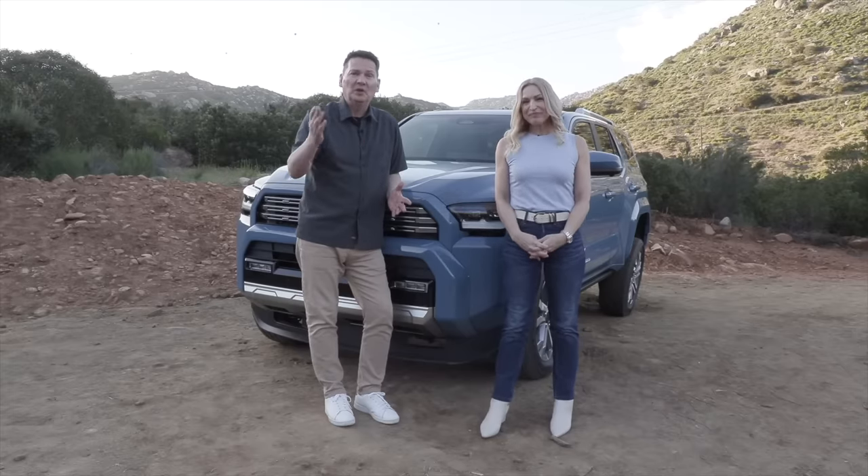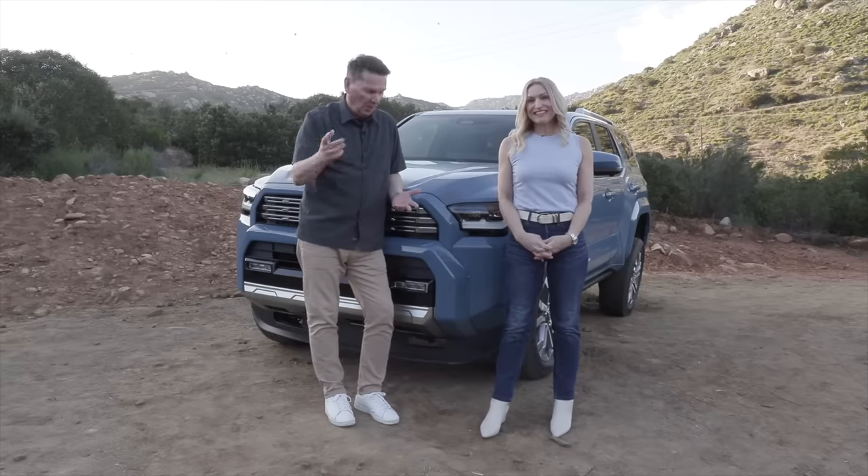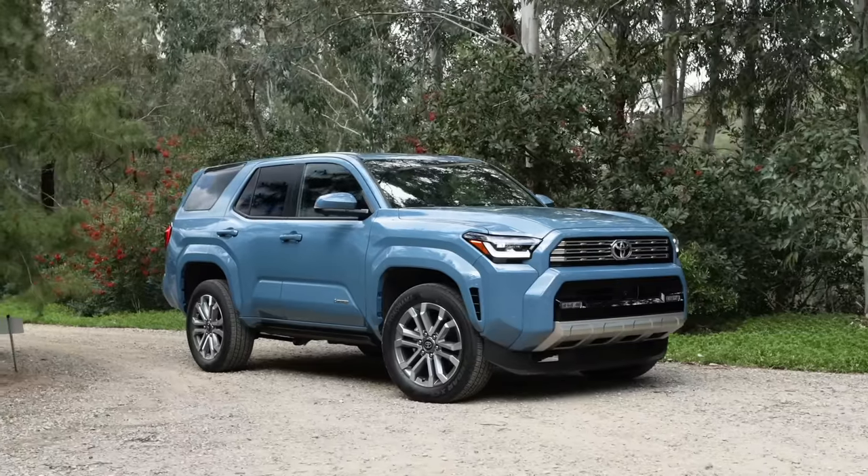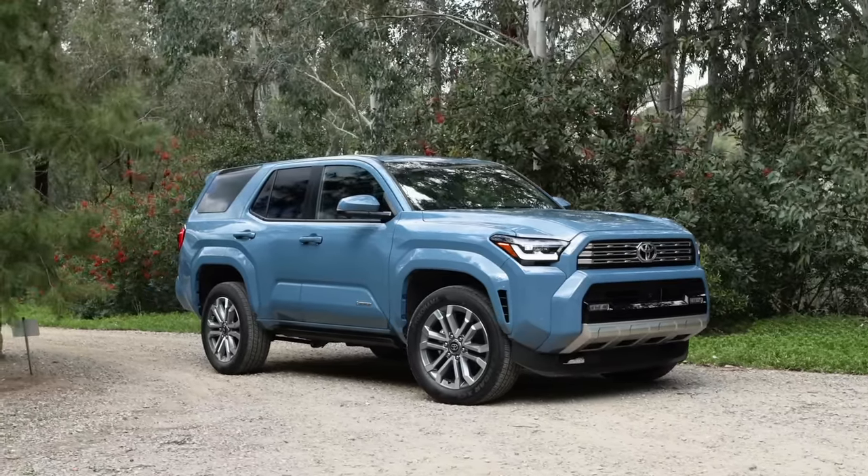We're going to tell you what we do know and a couple of things we don't know. We don't have the official pricing yet, and we don't have the fuel economy. All of that will be announced closer to the on-sale date, which is this fall.